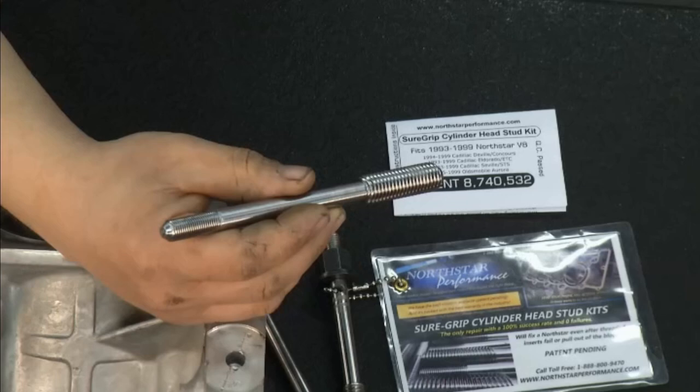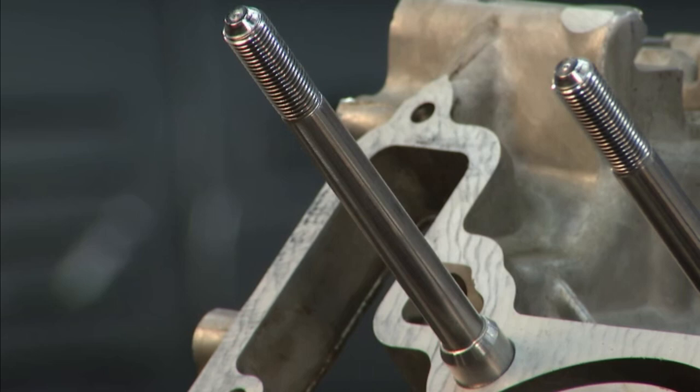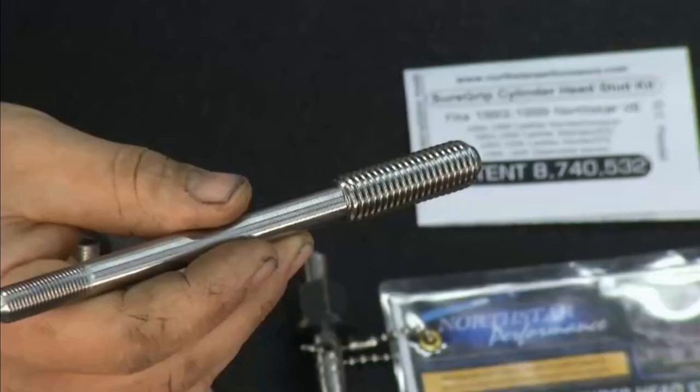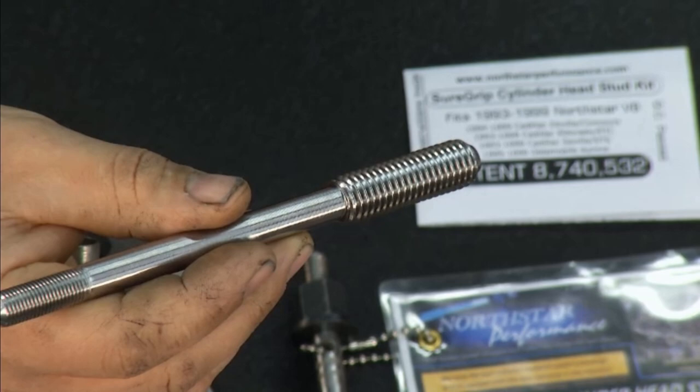Basically, these engines overheat. They'll push exhaust gas into the cooling system, and what you'll end up with is coolant pushing out the overflow tube, overheating, and a lot of issues you never expected when you bought a Cadillac. With an 8-year-old vehicle, though, you can expect this — a lot of them have 120,000 to 130,000 miles on them. It's not that they're a bad car or worn out; they just need some attention. That's the reason we developed this dual diameter head stud.